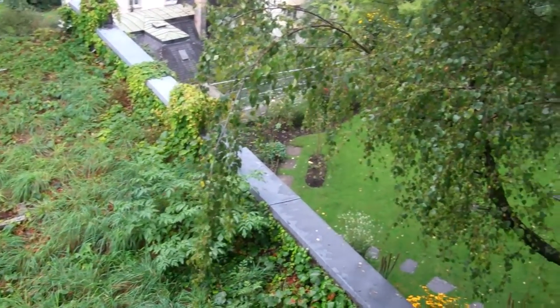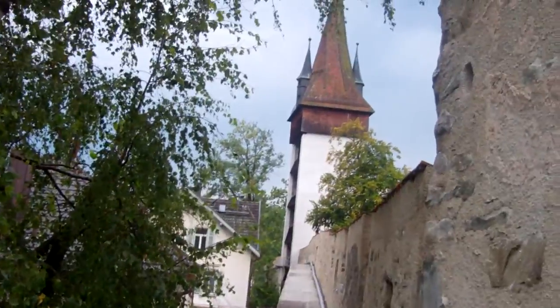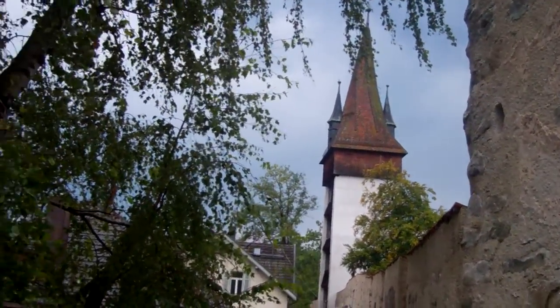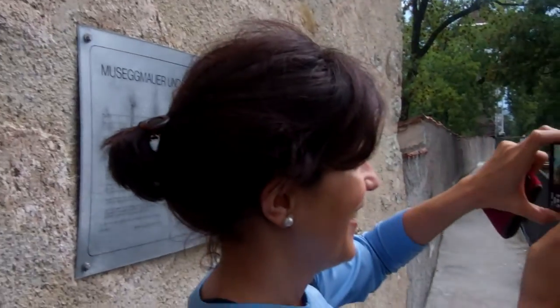We're just looking down on the property near us. This is the tower that we were just on — we were literally on the top of that tower. And now we're along the second tower, which we cannot go up because it seems to be closed for restoration. But we can walk along the wall.